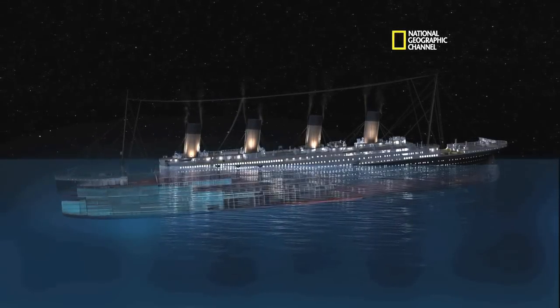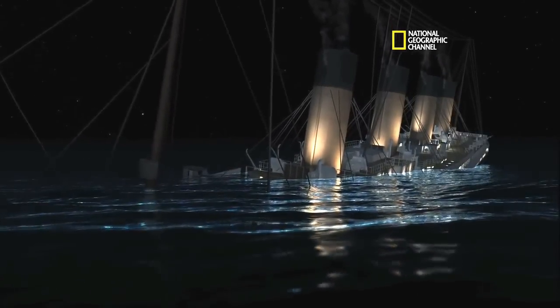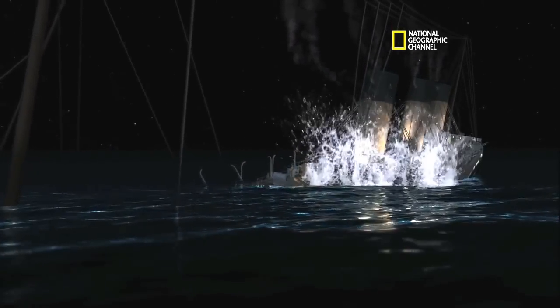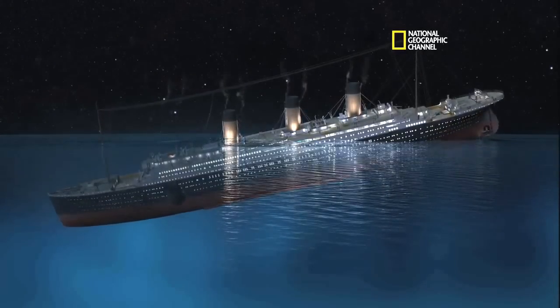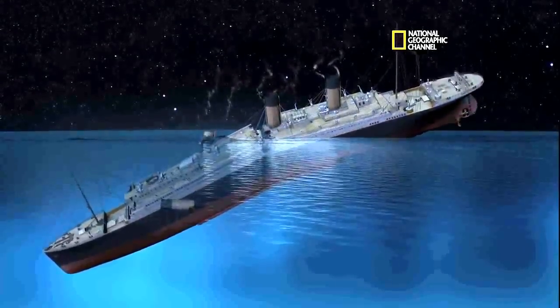You can really see the effect of that list on the flooding. Superstructure starts to get pulled under. Funnels collapse at their base. Now the bow is accelerating downward. That looks good. We're starting to see the stern come up. We've got our maximum peak stress — and boom, it breaks.